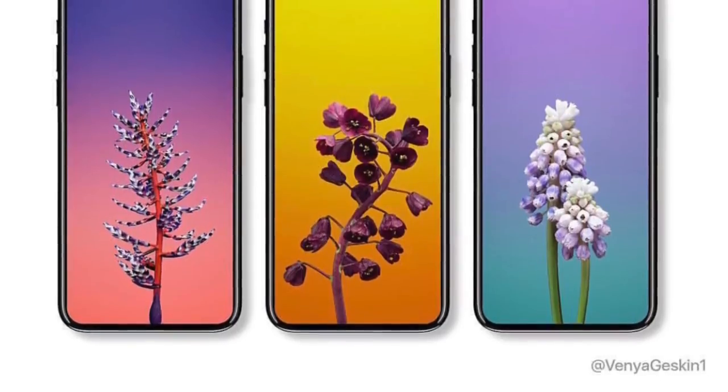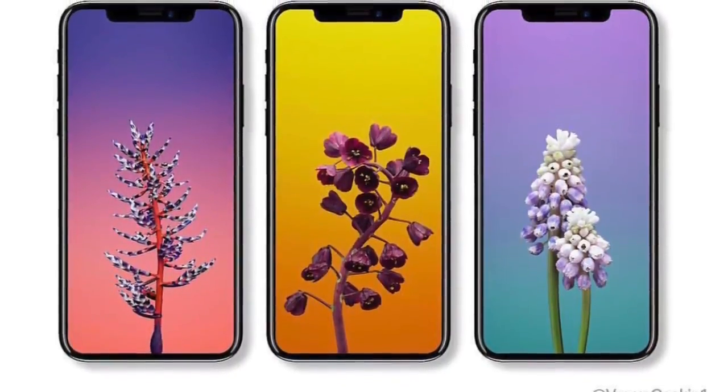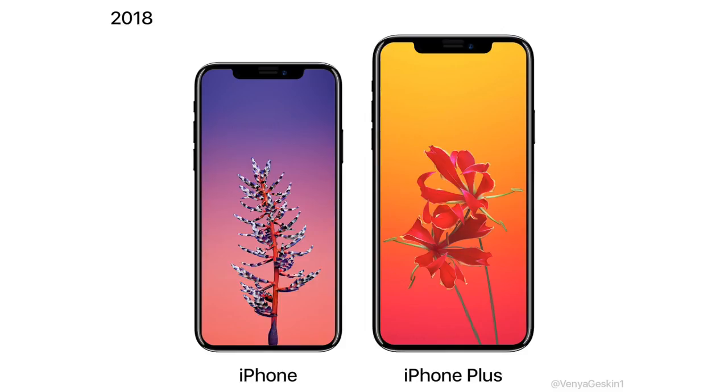We saw these amazing wallpapers from the iOS 11 code, and Venyafreaking Geskin turned them into an iPhone 8 render — looks pretty good. He even rendered an imaginary iPhone X Plus, which we know won't come, but just in case, this is how a 6.2-inch iPhone X Plus would look. I'm sure we'll see something like this next year.